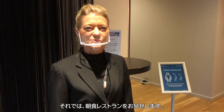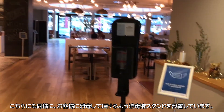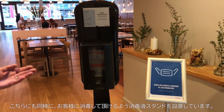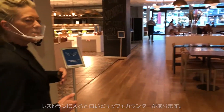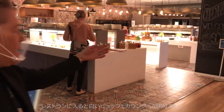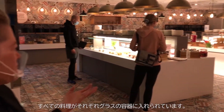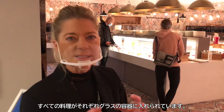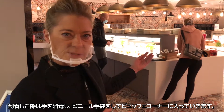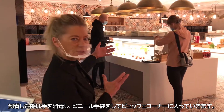Now we enter into our breakfast restaurant. Upon arrival, you can see that we have hand disinfection stations for our guests. When we are entering into the restaurant, you will see a white buffet. This buffet is not a normal buffet — all the dishes are placed in single glasses. When you arrive, you take the hand sanitizer and a plastic cloth, and then you enter into the buffet.